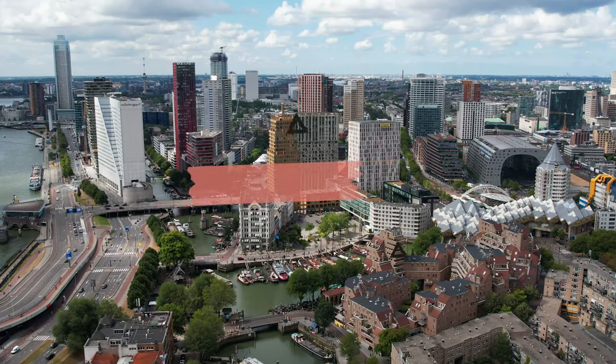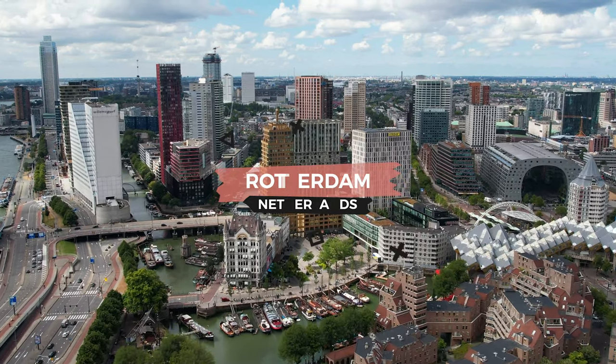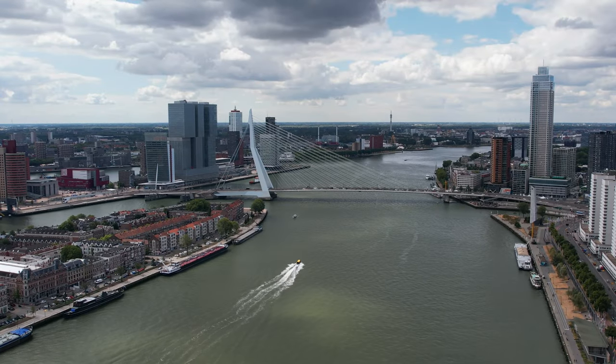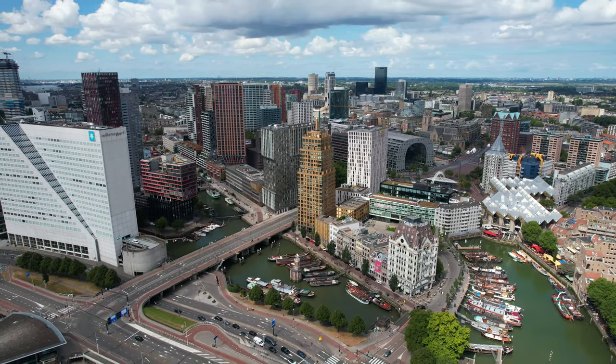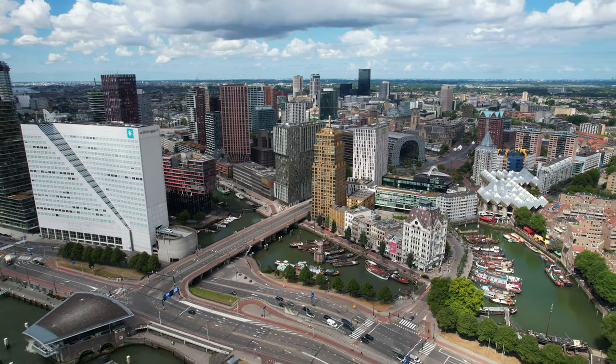Rotterdam is a city in the Netherlands that's about a 30-minute train ride from Amsterdam. This historic port town is home to some impressive modern architecture, like the Erasmus Bridge and the Markt Hall, as well as a ton of museums, like the Maritime Museum and the Kunsthalle. Rotterdam is also a great city for shopping, with lots of high-end stores, and the seafood is also pretty special.